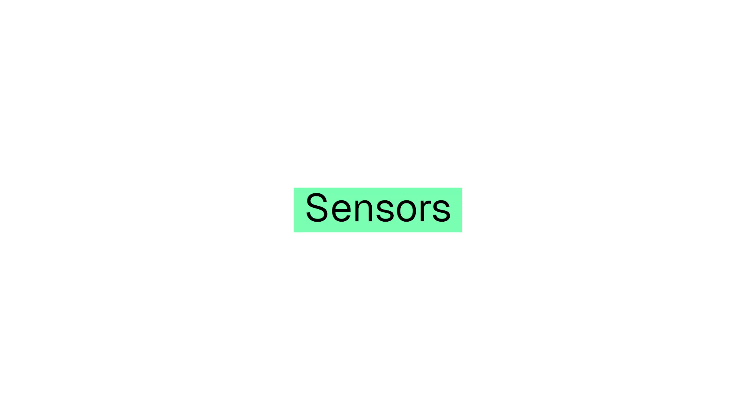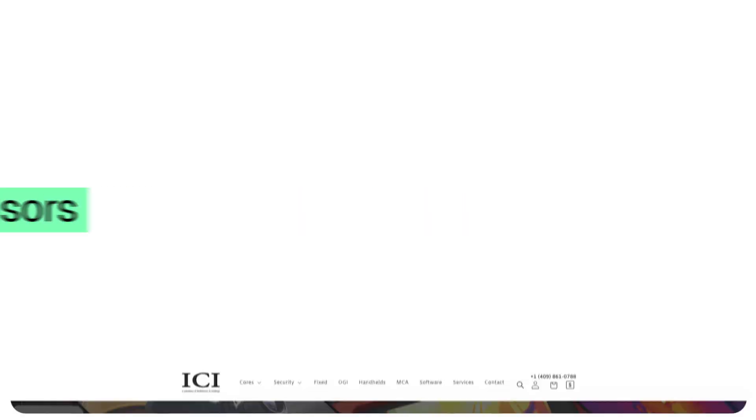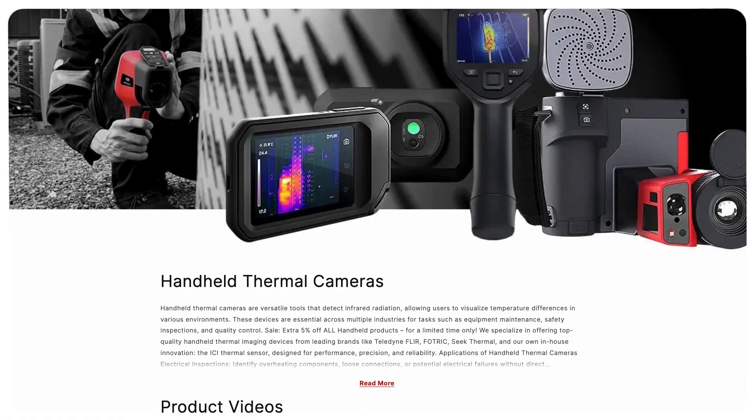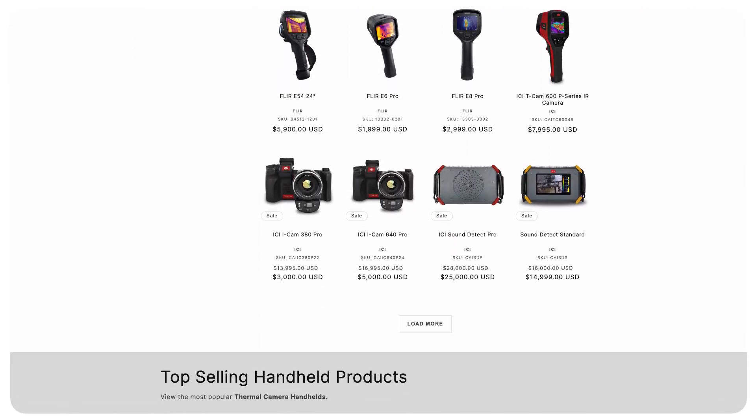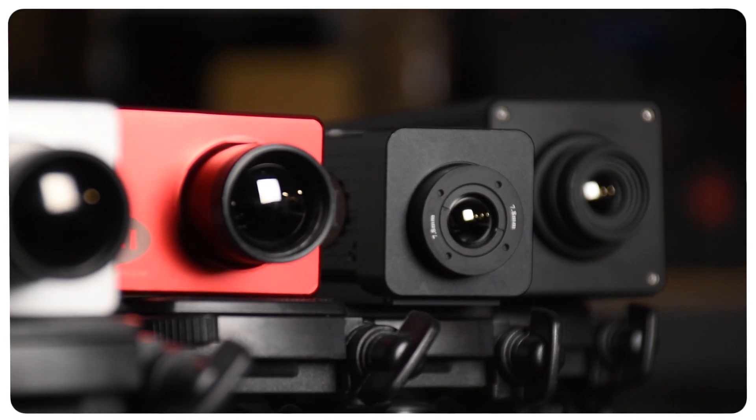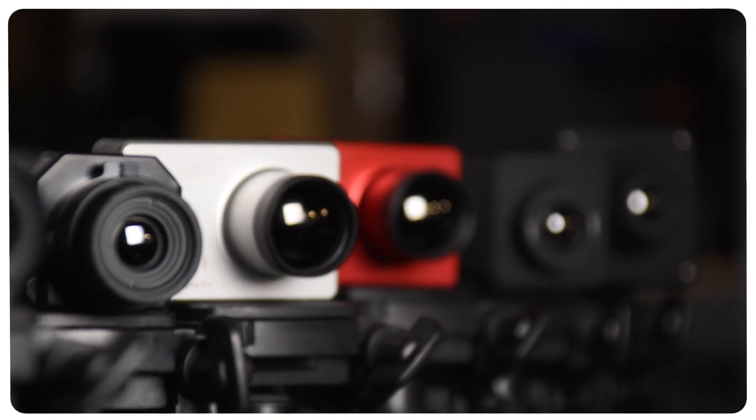Need hardware to monitor your equipment's health in real-time? Browse our sensor store for advanced thermal, vibration, and acoustic sensor hardware, including trusted devices from FLIR, Seek, and FOTRIC, as well as our own line of cameras.